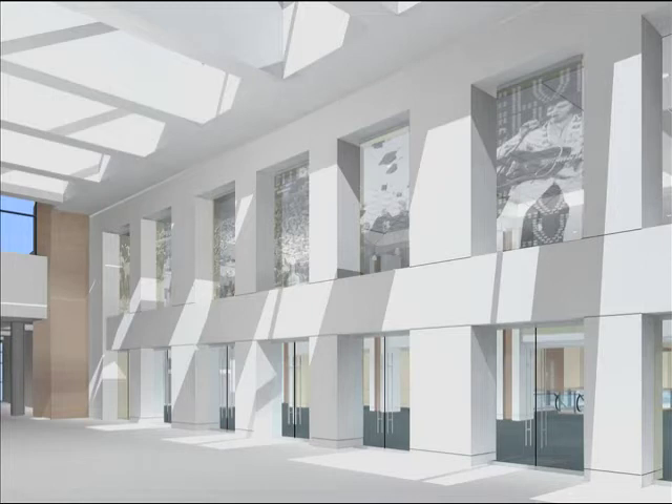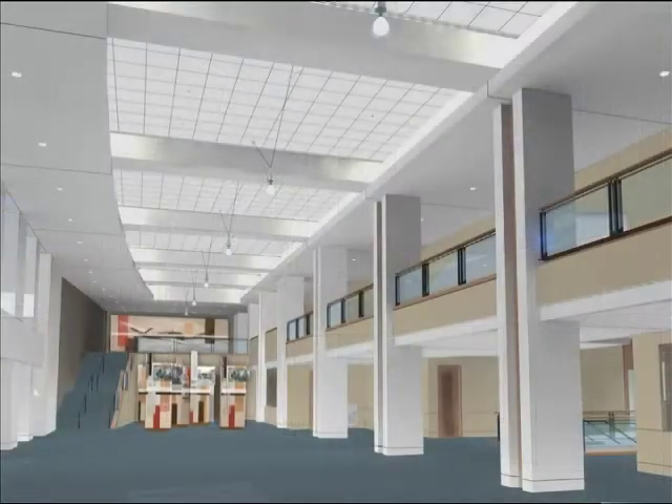The skywalk entrance will showcase Vets as it was and the amazing history the building has lived thus far. Stepping through the new entry, we arrive into Memorial Hall.